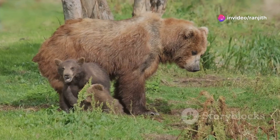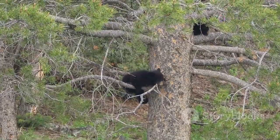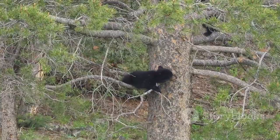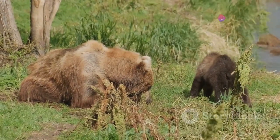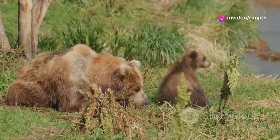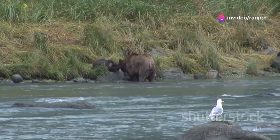Black bear cubs also stay with their mother for about two years. Mothers teach their cubs important skills, like how to climb trees to escape danger. Polar bear cubs stay with their mothers for even longer — about two and a half years. Mothers teach their cubs how to hunt seals on the ice, which is essential for their survival.